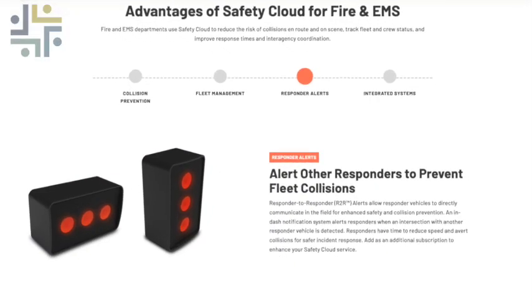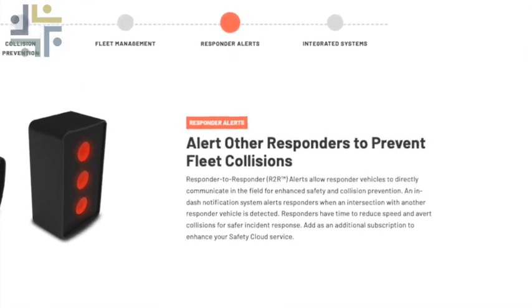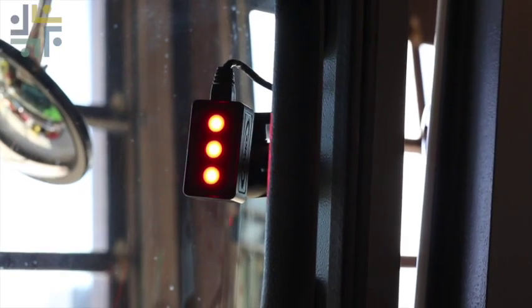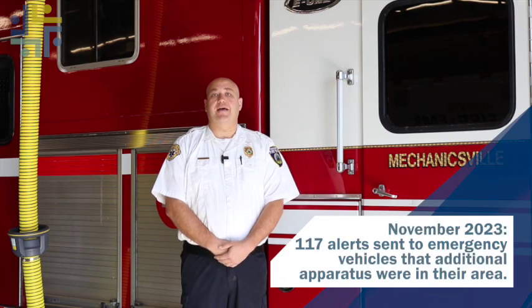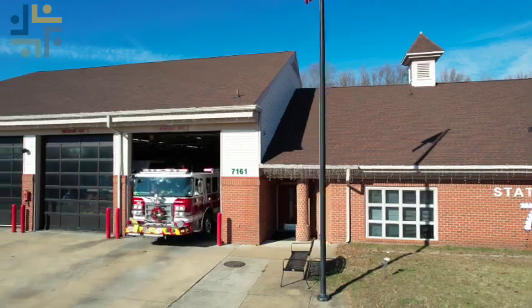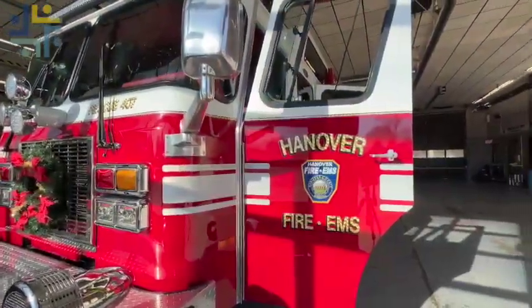The system also provides alerts when responders are about to cross paths with another emergency vehicle. These lights will trigger when another Haas-equipped vehicle is traveling along or near the same route. It helps us in the event of blind curves as we're approaching or navigating intersections with large commercial-style vehicles that we can't necessarily see around until we get up into the intersection. Sheehan says all of these changes — training and accident review — have contributed to the reduction in injuries and incidents in the department.